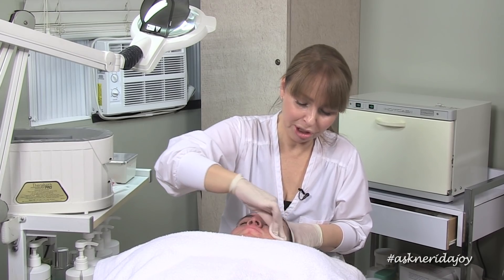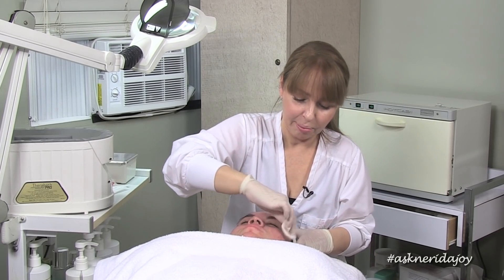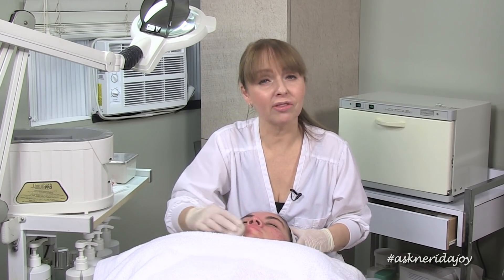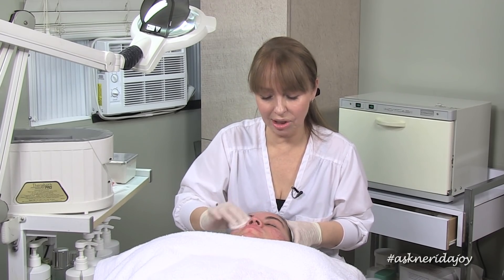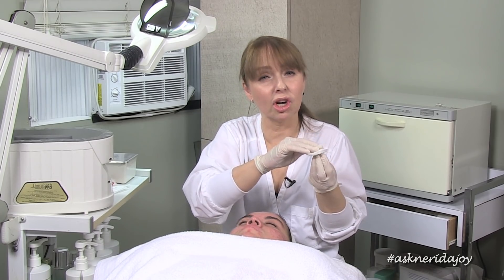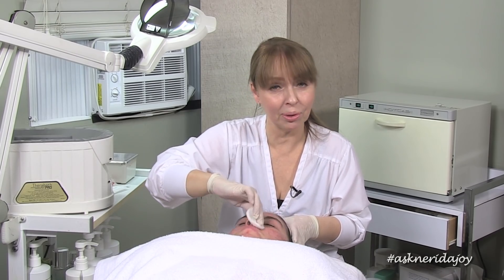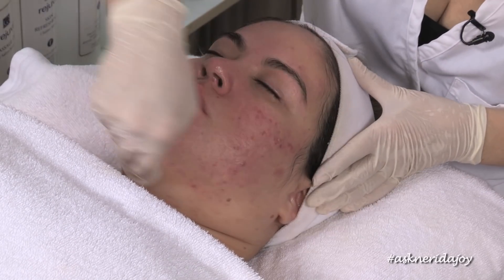Surface dryness is when you're using products that are too stripping — they dry the outer layer and don't allow oil to get out. You cannot dry out oil by using a foaming cleanser or something drying on the skin. You always have to use products that are gentle and keep the skin soft and supple so the oil can get out when it needs to. A dry outer layer will make an oily skin worse and also make pores larger because bacteria, dead cells, and sebum that build up can't get out.